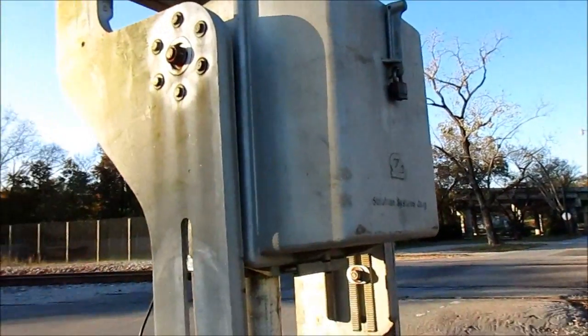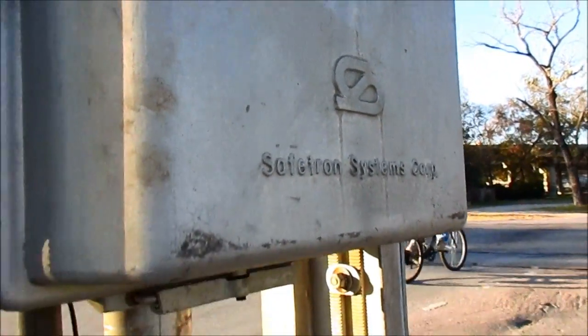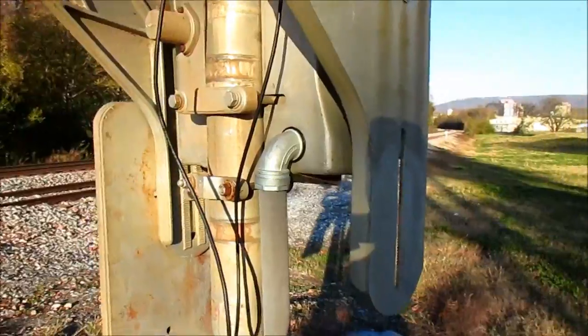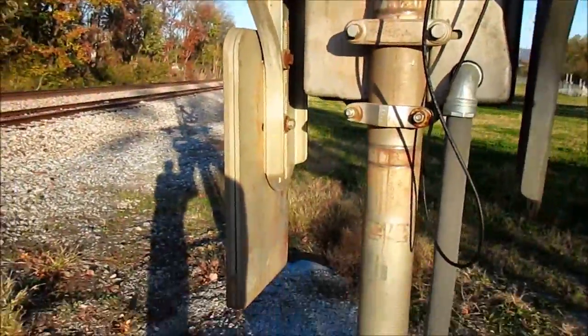Then we've got an older Safe-Tran gate mechanism right here. As you can see, this is the style that they used in the 1980s and early 1990s signals. It's actually mounted higher than the previous gate mechanism was on what this signal used to be.